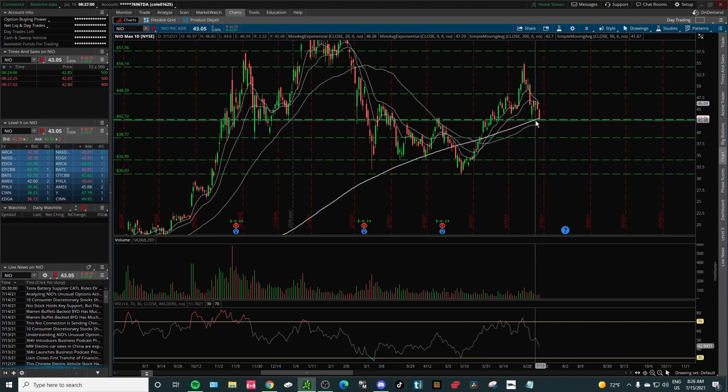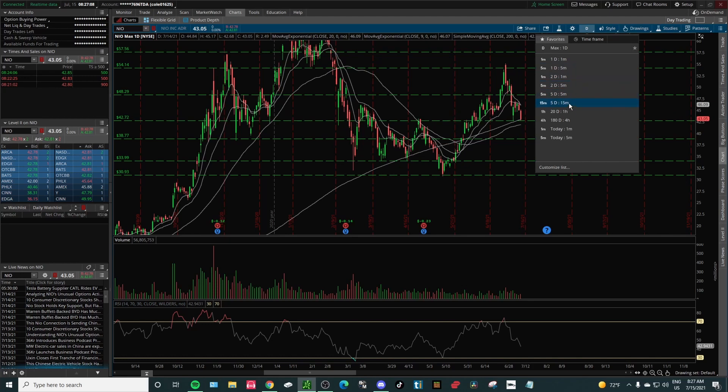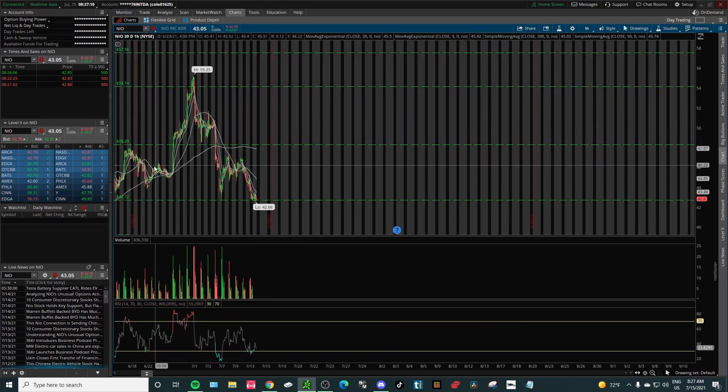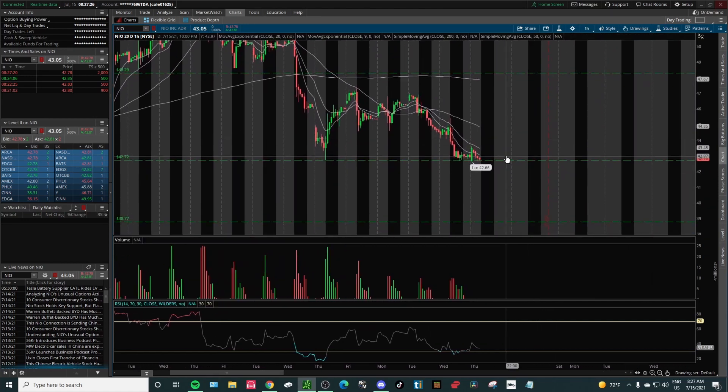I wouldn't be surprised if we had a green day today, but I don't see us making a new high from yesterday. Yesterday's high was $45, so I could see us coming up maybe to around $44.13 to $44.50 somewhere in that area — I wouldn't be surprised. But anything can happen, and you have to have a really good trade plan.